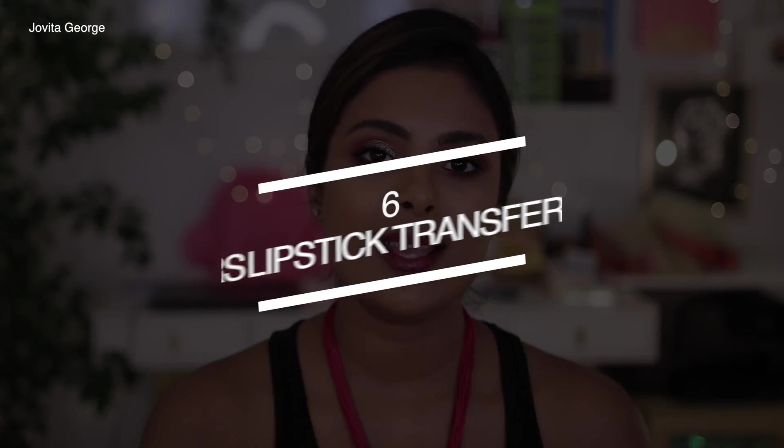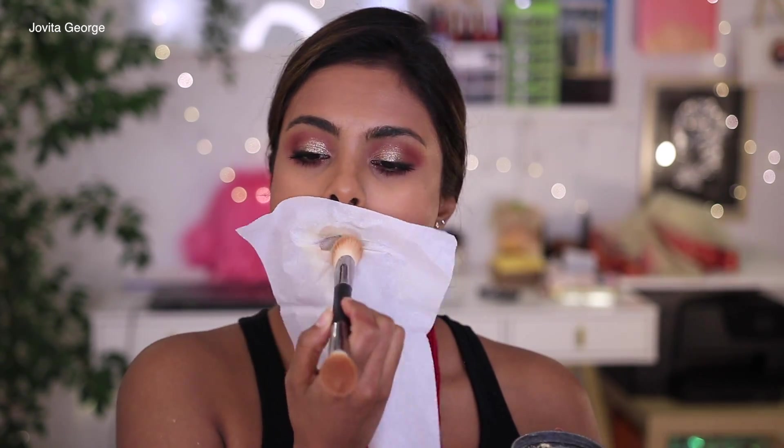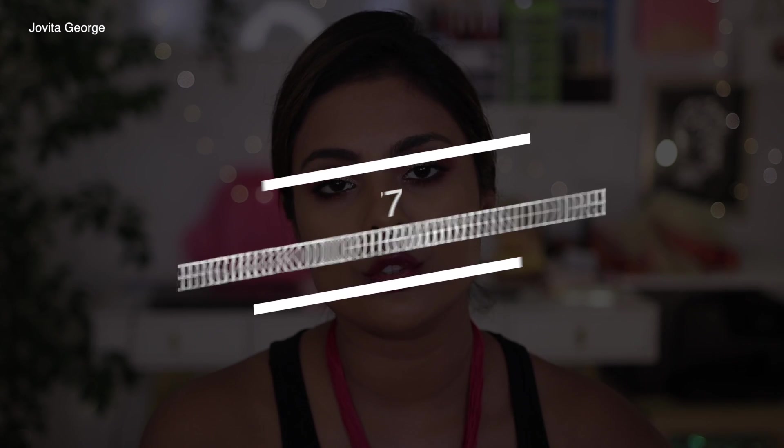Lipstick mistake number six is having way too many transfers — whether you're hugging friends, kissing people, or leaving lipstick marks on utensils at a restaurant. An easy solution is to layer your lipstick: apply one layer, blot with a tissue, then pat loose powder into your lips with a brush to seal it. Remove the tissue and apply lipstick again — repeat two to three times. This makes your lipstick last all day and much more transfer-proof.